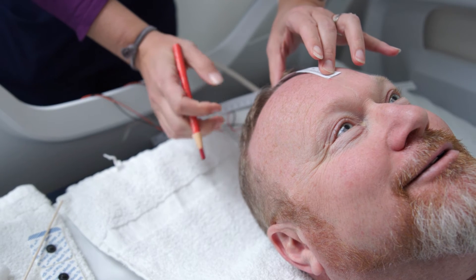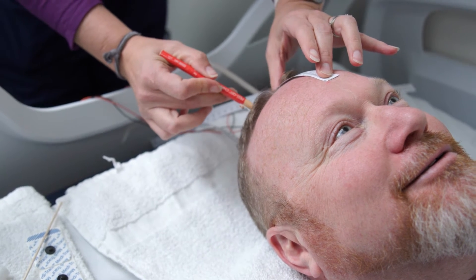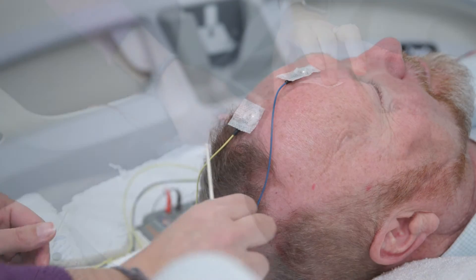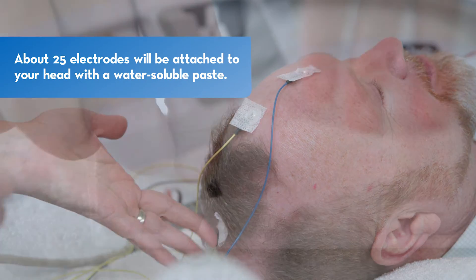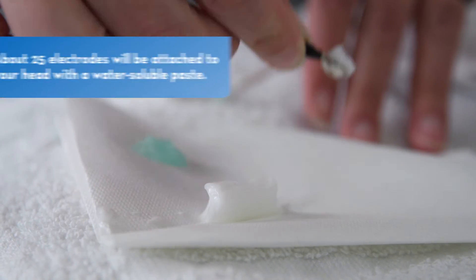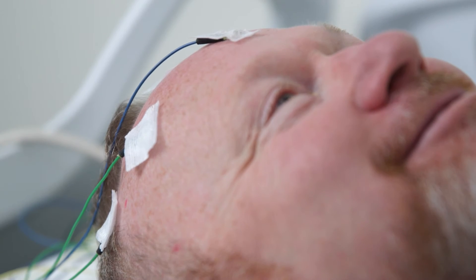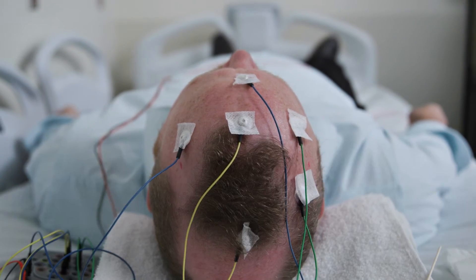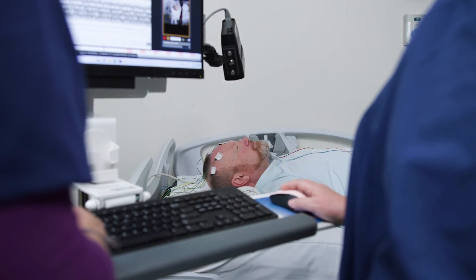When it is time for your test, a technician will take you back and first measure your head and mark where to place the electrodes. An array of 25 electrodes will be attached to your head with a light water-soluble paste, sending electrical signals from your brain to a recording machine. The test will last for about 30 to 60 minutes and you may be asked to do some tasks during the test.